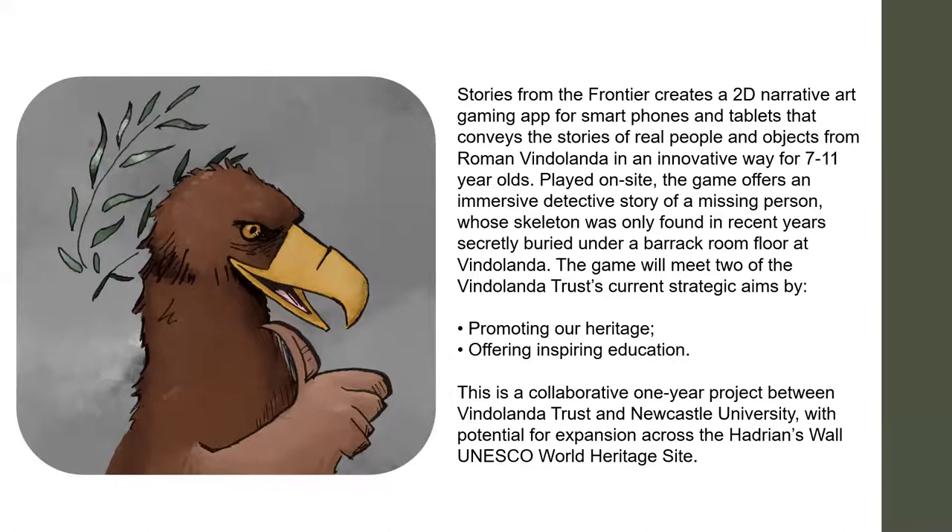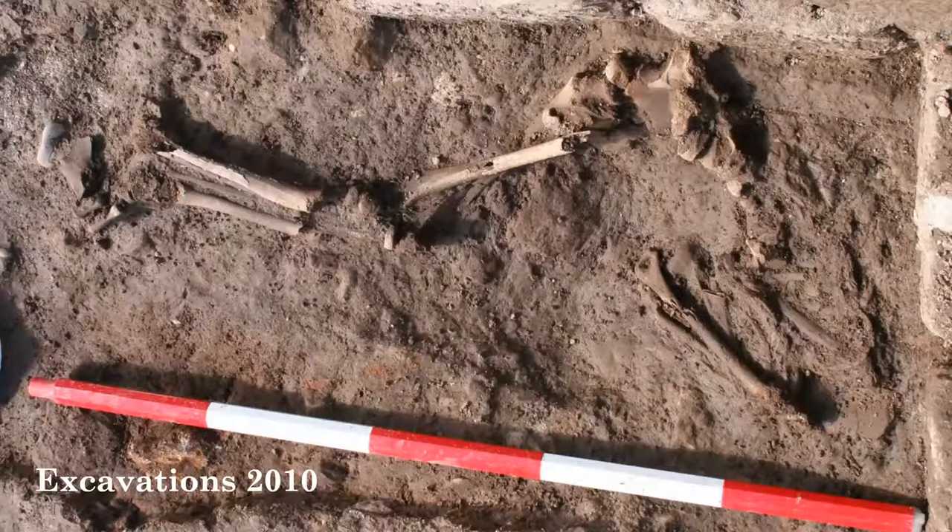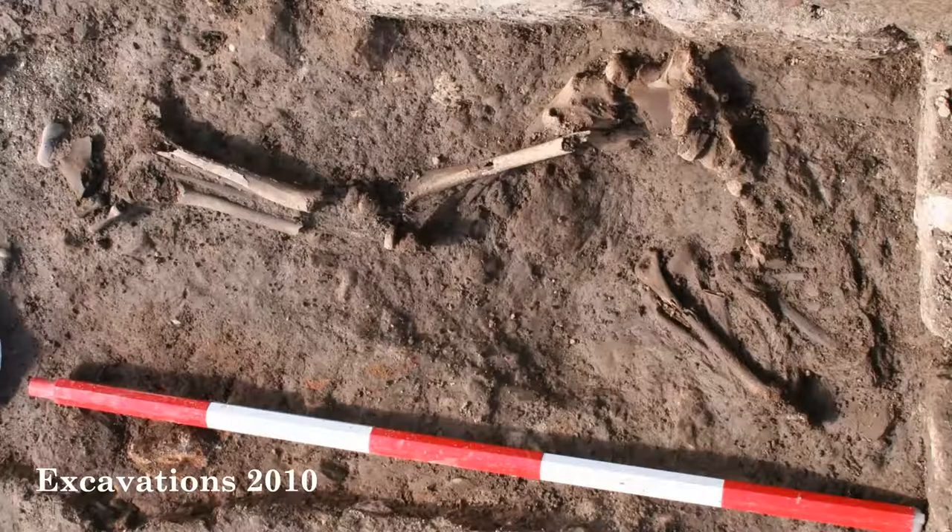Based on a whodunit here at Vindolanda - back in 2010 from the excavations we found a skeleton. We don't tend to excavate in the cemeteries, so we don't have a lot of human remains. What do we know about the human remains? We know it's a child, between 8 and 11 years old, no obvious injuries, no long-term ill health, about four and a half feet tall. Lead isotope analysis shows the teeth indicate a person who was living in the Mediterranean until just before they died.